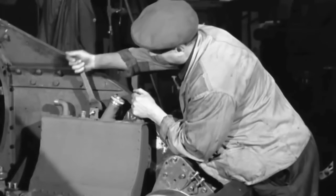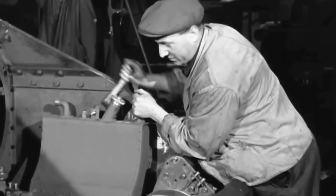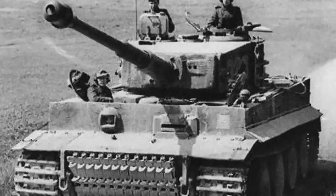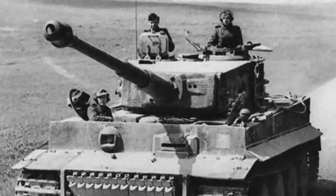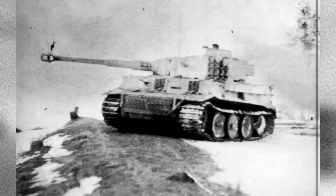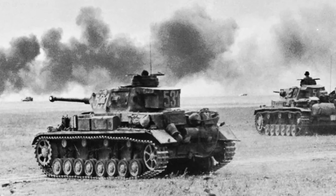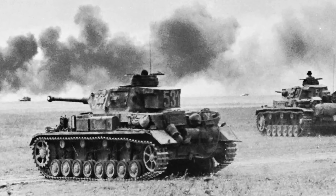That began to worry Allied commanders even more when they realised they couldn't develop and mass-produce a tank that could match the armour and guns of German tanks in time for the planned invasion of Europe. Already in the fighting in North Africa, it was clear what a handful of new Tigers could do, and how upgraded Panzer IVs with high-velocity 75mm anti-tank guns outranged and outperformed all the guns on Allied tanks at the time.